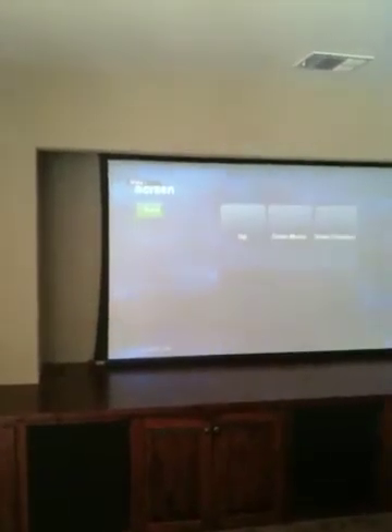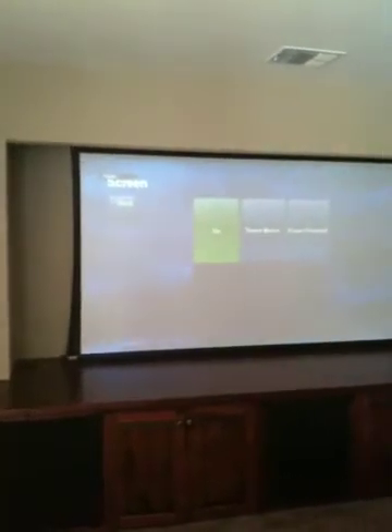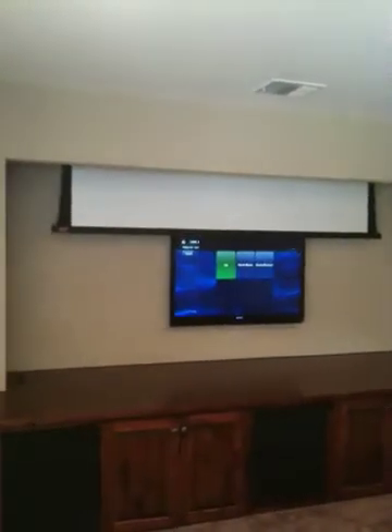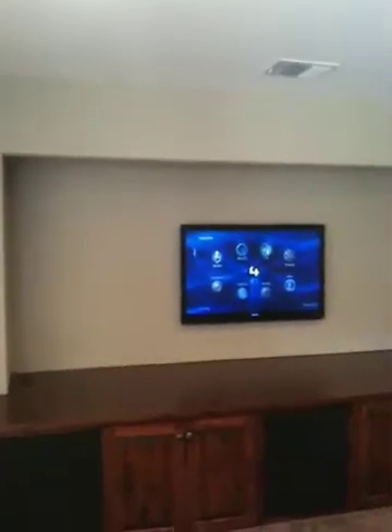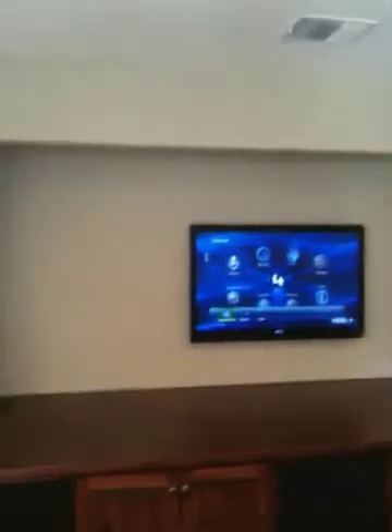I can pull the screen up. As you notice, it's somewhat bright in here, so during daytime viewing what we like to do is program the lights to dim up, and it brings you right back to the TV for daytime viewing. If I want to go to TV, I simply go over to the TV section, pull up the DirecTV feed, and there you are up and running watching TV.